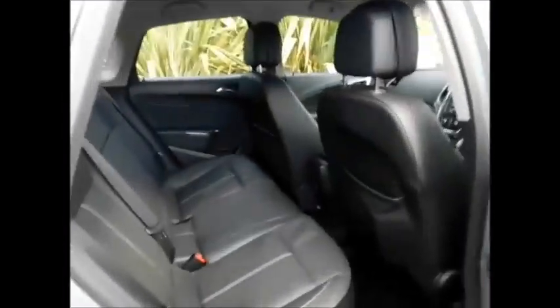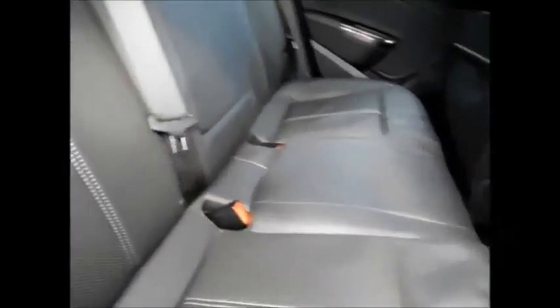Going inside the vehicle, it benefits from a lovely full leather interior along with ISOFIX points for added child safety.